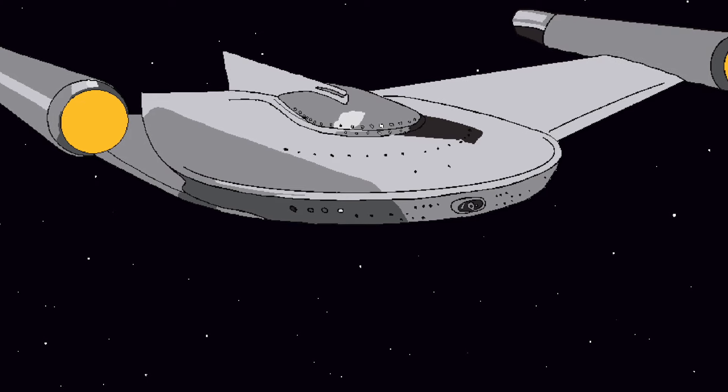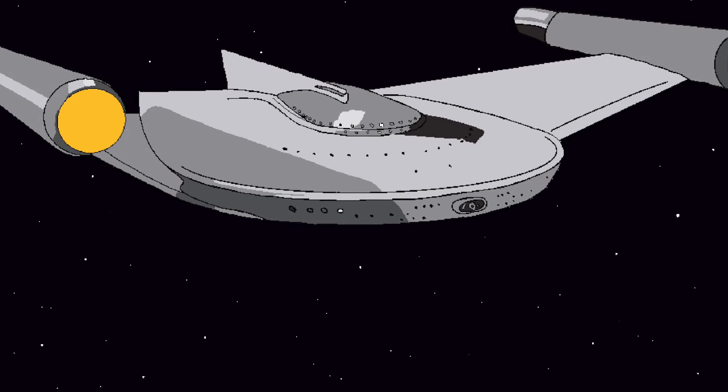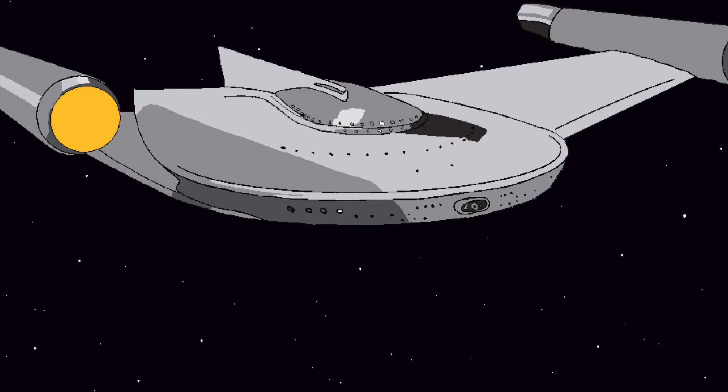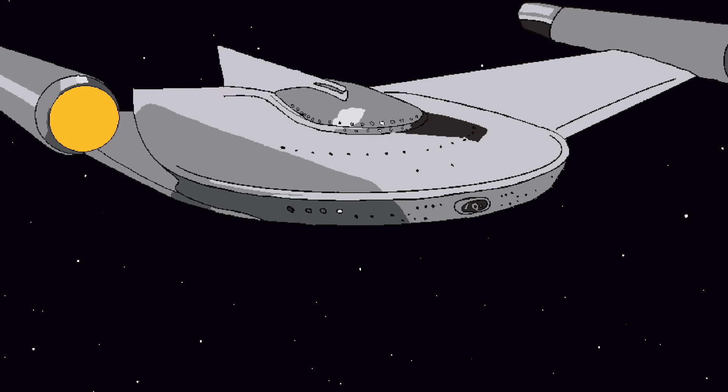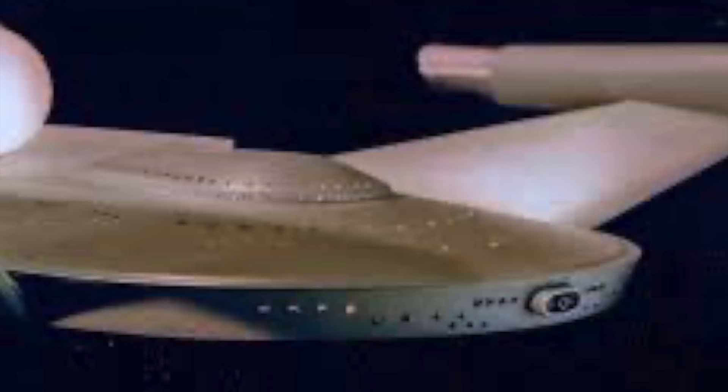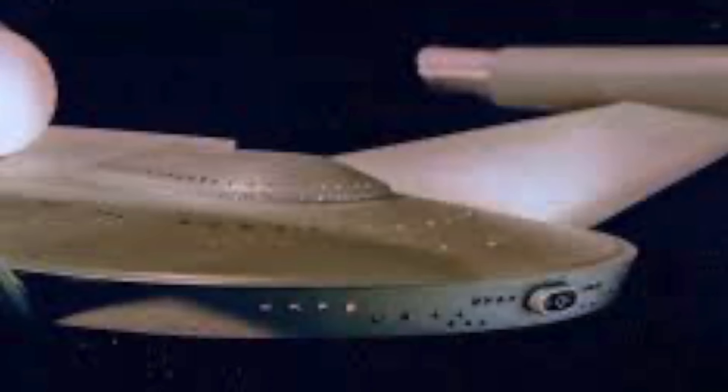The vessel's appearance in Balance of Terror — one of the episodes I frequently go back to in a rotation of what I consider to be the best Star Trek episodes — got me thinking about how the ship is presented in the context of that episode, and actually how its traits would impact Trek moving forward. But we're mostly focusing on the Bird of Prey.